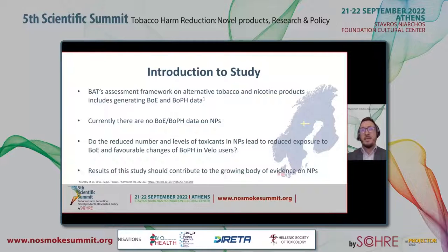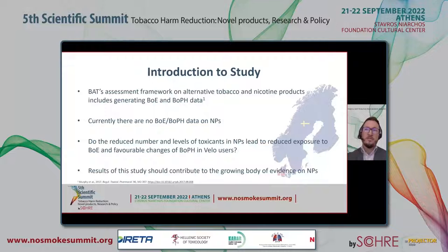At BAT, we assess our alternative tobacco and nicotine products using a peer-reviewed assessment framework. As part of this framework, we assess biomarkers of exposure to tobacco toxicants (BOEs) and biomarkers of potential harm associated with the initiating processes of tobacco-related diseases (BOPHs) in users of these products and compare levels to those in smokers. Currently, there are no biomarker data from users of nicotine pouches.